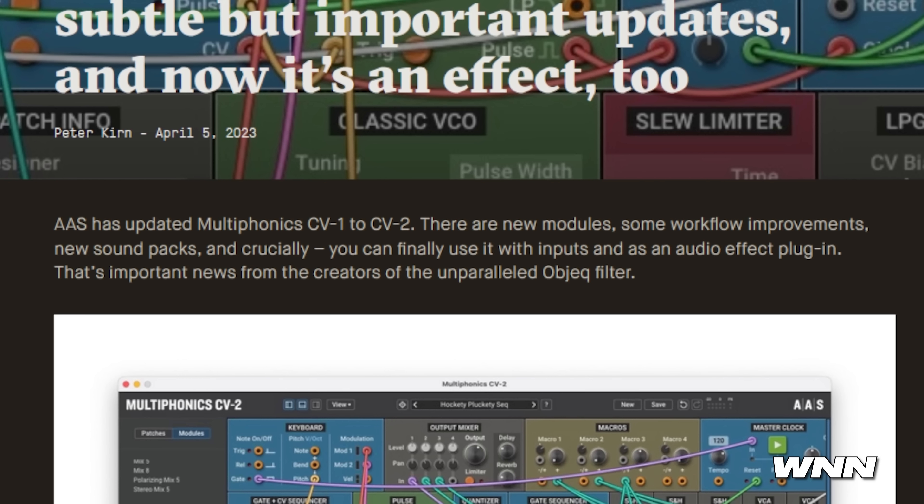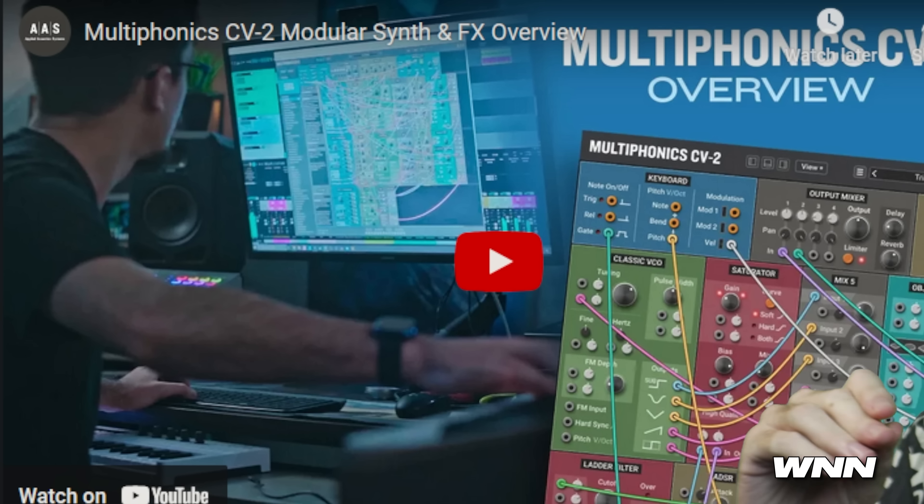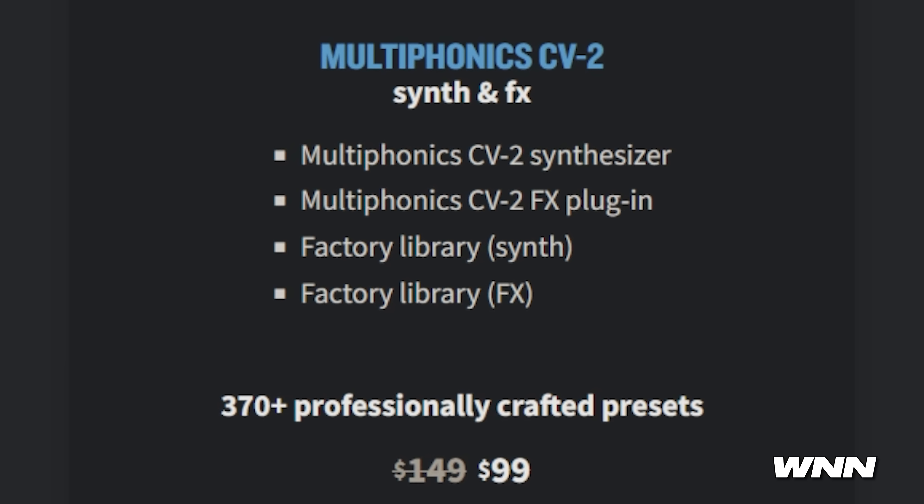In our last story for the night, CV2 Modular update. It has new modules, some workflow improvements, new sound packs, and crucially you can finally use it with inputs as an audio effects plugin. Venus Theory is doing the video for it. I've seen Venus Theory in so many product demos — I'm convinced there's clones of him. New modules include a three-band splitter, crossfader, crusher, EQ filter, left/right, mid-side, matrix processing, microfilters, panner, saturator, stereo mix 5, stereo utility. Normally $149, sale price $99. I think I'm actually very humble — I am much more humble than you could ever understand.